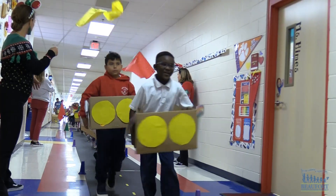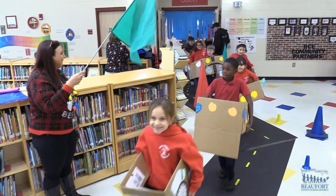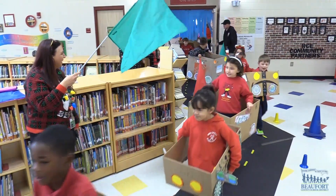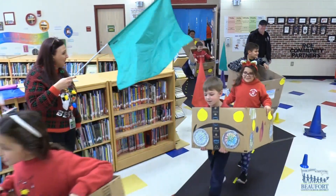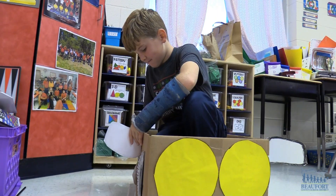The kids cruised around the school, even driving through a car wash. When making the cars, the students learned about assembly lines. They went to one classroom to get their wheels, they went to another classroom to get their emblems and their stickers, and then they came to the last classroom to get their license plates and their bumper stickers.